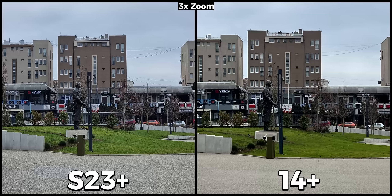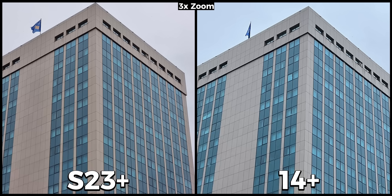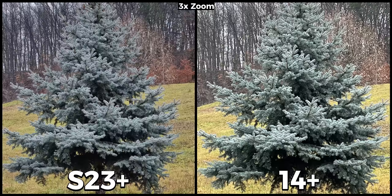Another advantage the Galaxy has over the iPhone is at zoom, because it has a dedicated telephoto camera that zooms in optically at 3x. When there isn't much happening on the scene the iPhone 14 Plus does a good job with digital zoom, but the S23 Plus is sharper and better. With difficult scenes the difference is pretty noticeable — the pine tree is very sharp on the Galaxy S23 Plus while it doesn't look as good on the iPhone.